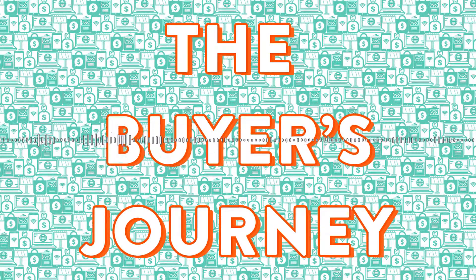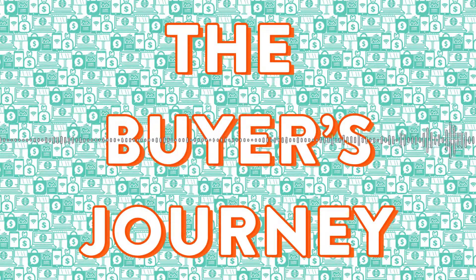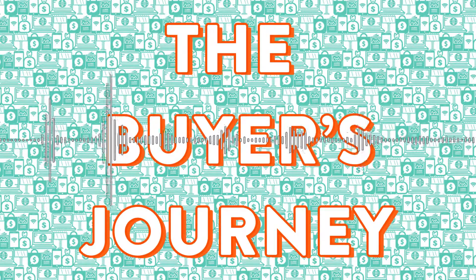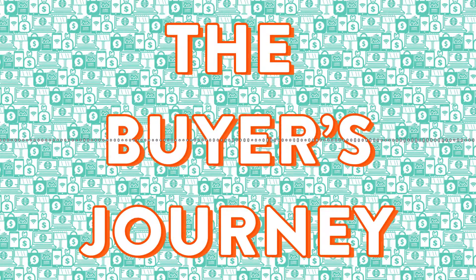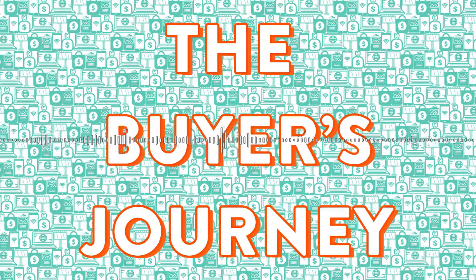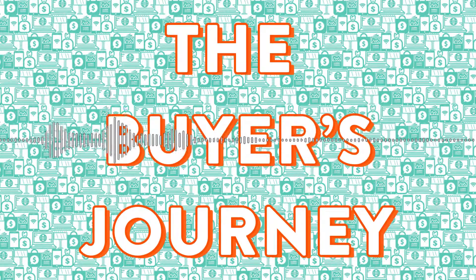On Monday we talk about the awareness stage of The Buyer's Journey — basically where somebody is becoming aware of a problem they have and need to find a solution, or they're becoming aware of your product and service and might want to buy it. One of the things we talk about a lot on this show as a fantastic awareness play is social media, in particular Facebook and Instagram.